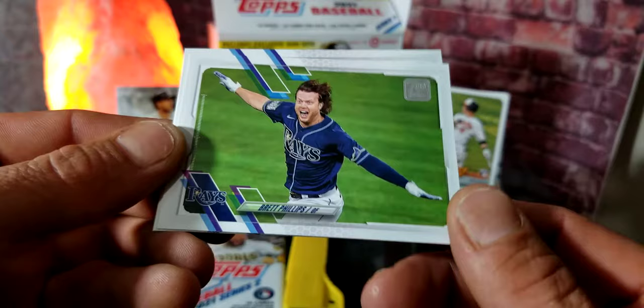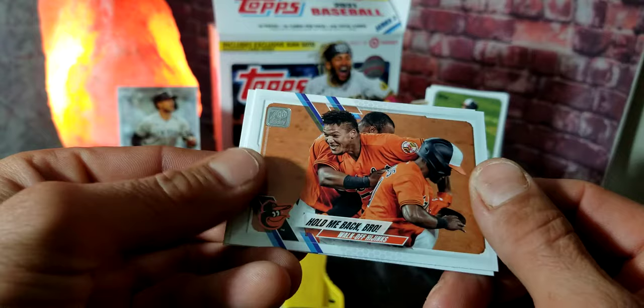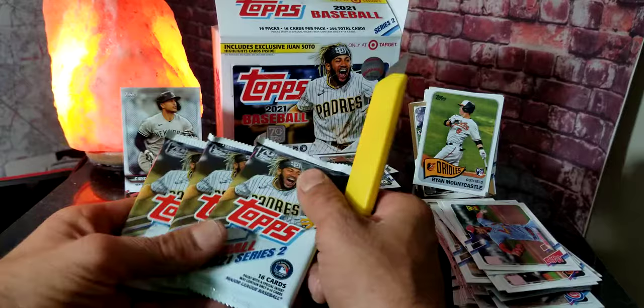We got Jeff Samardzija — that was hard to say! We got a Hold Me Back card — a Marlins card, that's pretty cool — and Kwang-Hyun Kim. All right, so we got three more packs to go. Out of this box I've already got pretty much every rookie there is so far — that's a lot of rookies — plus a lot of different stuff too.